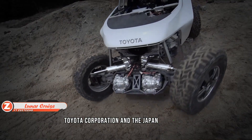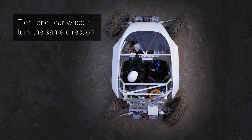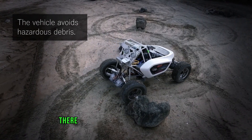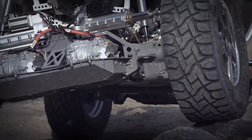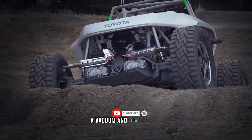Toyota Corporation and the Japan Aerospace Exploration Agency have been working together on the Lunar Cruiser since 2019. The task is far from easy, given that it is intended for the Moon rather than Earth. Challenges include extreme cold with overnight temperatures plummeting to -100 degrees Celsius, in addition to radiation, vacuum, and low gravity.